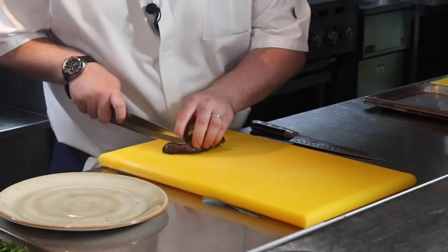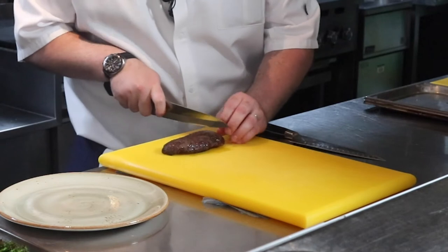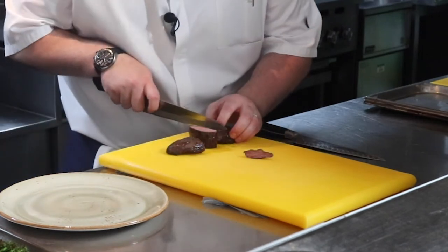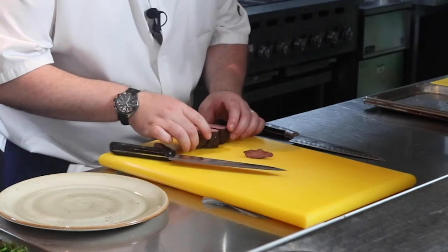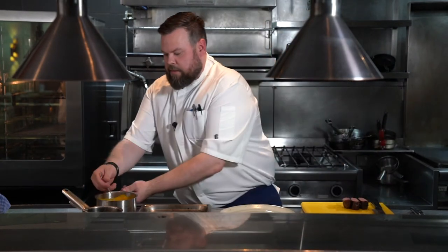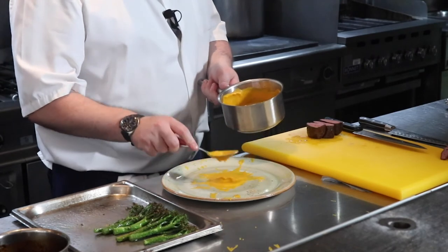So our duck breast has just been pan-roasted and we cut it into three nice pieces — it should be nice and pink. Then we're going to plate up the rest while the duck rests. So we have our carrot purée, which has been cooked with aniseed, with star anise. We start off with a nice dollop in the middle of the plate, a little splat.